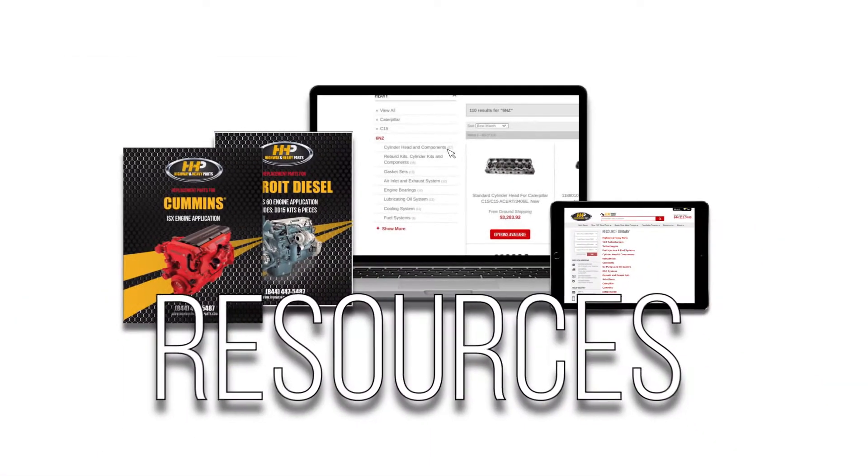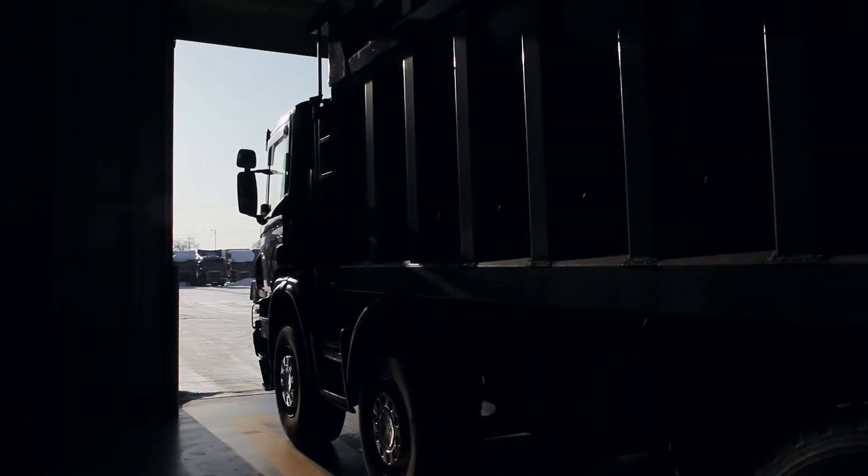where we provide education, online resources, technical knowledge, and service, getting you back on the road.